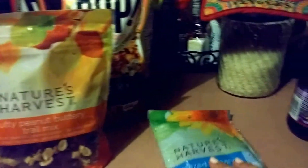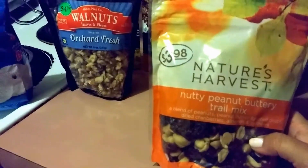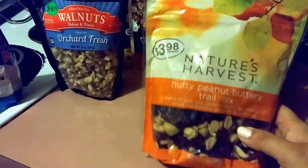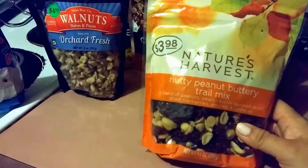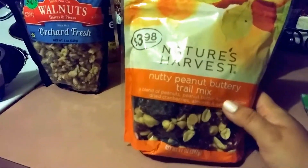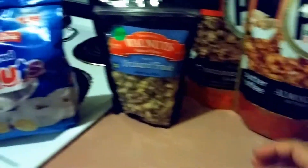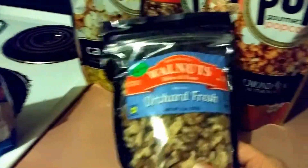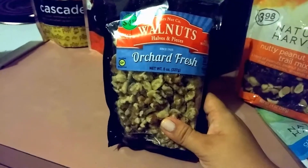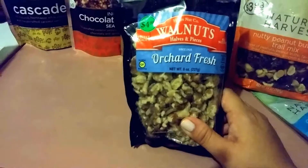I got three packs for a dollar of those Nature's Harvest. My husband got this nutty peanut buttery trail mix — this was a dollar fifty or something like that. He loves cranberries. I got myself some walnuts, and I'm probably going to mix these with some cereal that was also on clearance, and some pretzels, to kind of make it last the whole summer.